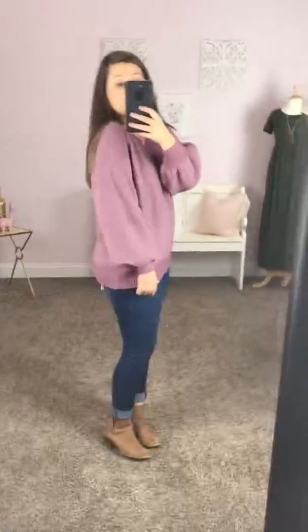It's got the cute V-neck, but it's not too low at all — just a small V. It's really flattering. The color's really pretty; it's this pretty mauve color.